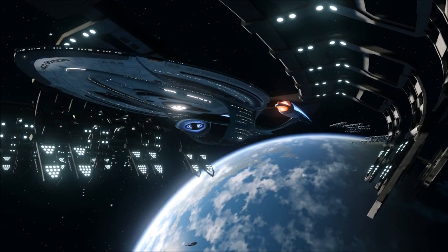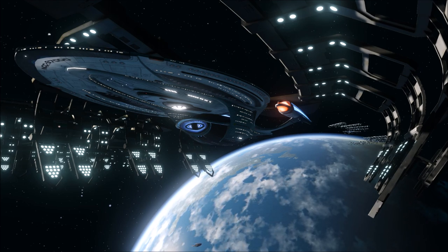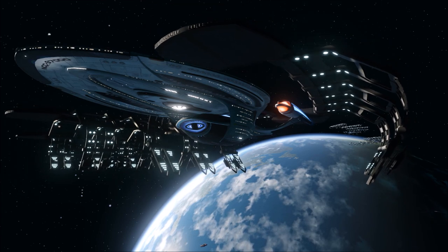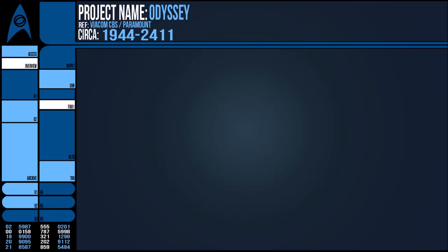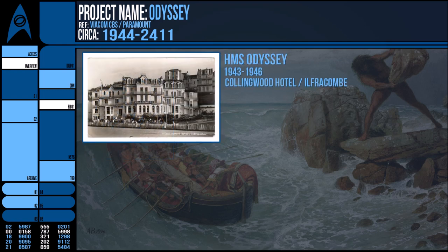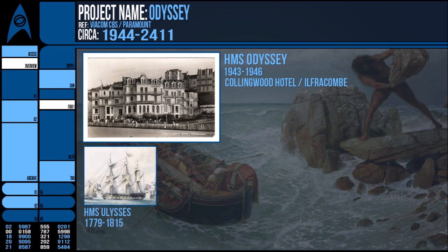If we look at the name Ulysses, however, we have a bit more luck. I'm including this as a similar namesake as they technically share a naming origin, but I won't treat them as such for the fictional Star Trek vessels. In the late 18th century, there was a Roebuck-class frigate of the Royal Navy that operated in Caribbean waters and was dismasted in 1781 during a storm. She was decommissioned in 1815.